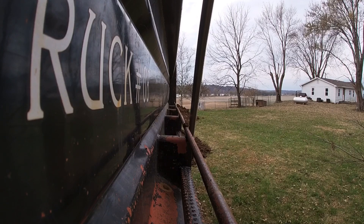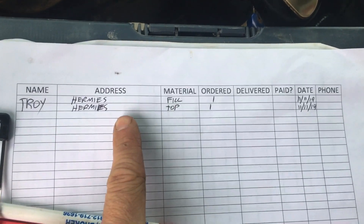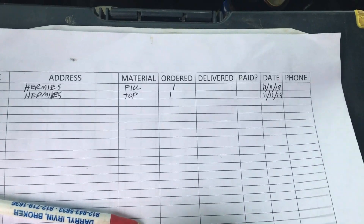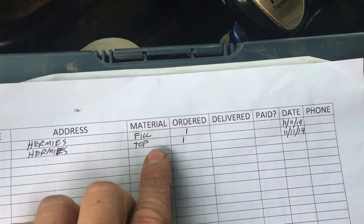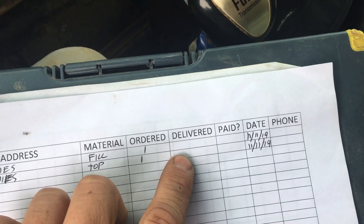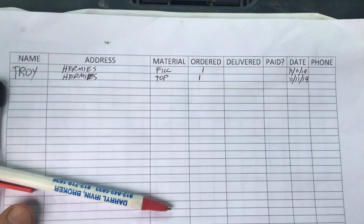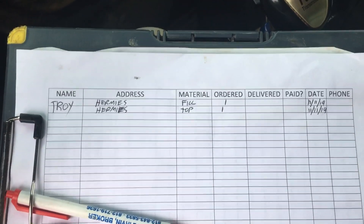I want to show you one thing real quick. We just put this one in so it doesn't have a lot on it — that's why I put it on there, because it doesn't have a bunch of addresses for you to look at. This is where Mike calls me the night before and says, 'Hey, I got a few loads in the truck, knock those out and meet me at the shop.' He'll write down where it's going, who gets billed, what's going — one load of fill, one load of topsoil, how many each ordered. I mark that I delivered both, whether or not they paid, and the date. This way he can see who he needs to bill. And I know where I'm taking everything. Works pretty handy.